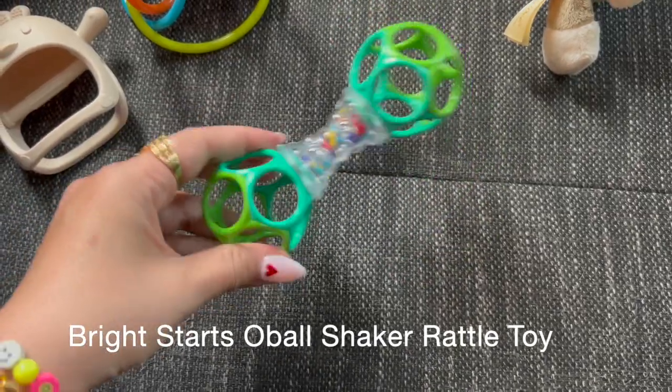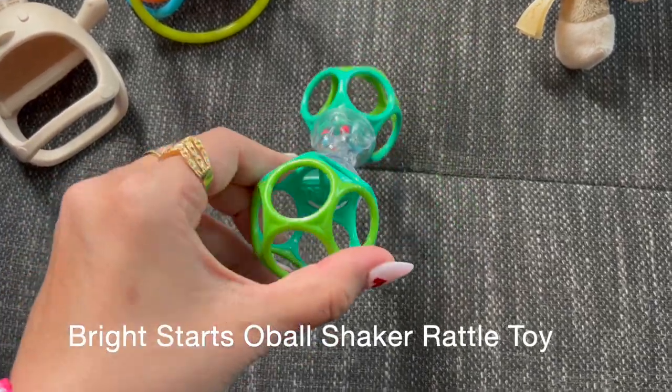Number one — this toy right here has been a favorite. It's very inexpensive; I think it was like four dollars on Amazon. It's really easy for him to hold in the middle, these ends are really soft, and he likes to chew on them. He has really liked this one.